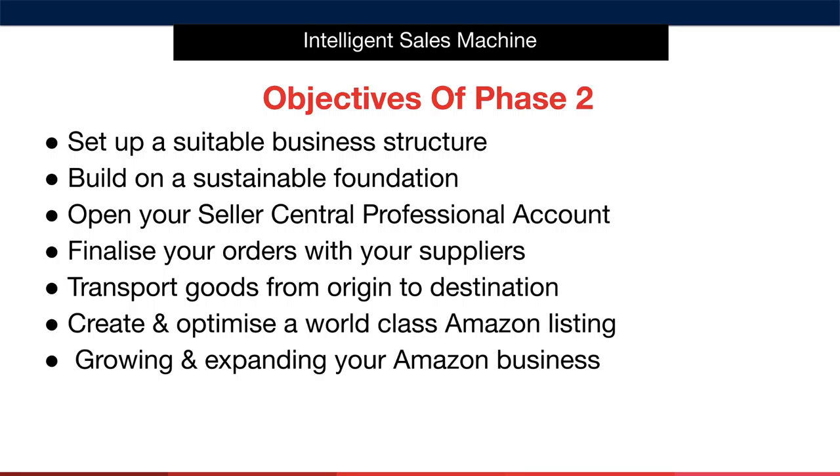I'll then move on to opening your Seller Central professional account, so that we have both a vehicle to trade from for our company, as well as a way to get our items in front of customers. I'll then look to finalise your orders with your suppliers, now that we have the necessary business structure in place to do so. Once goods have been completed, they will be transported from origin to destination — destination being an Amazon fulfilment centre, or possibly multiple fulfilment centres, depending on your level of ambition.